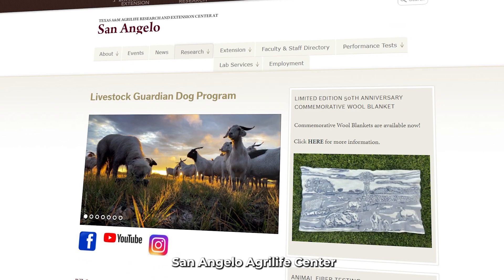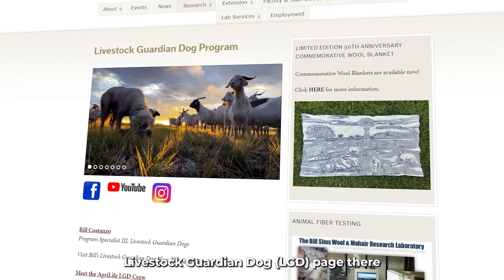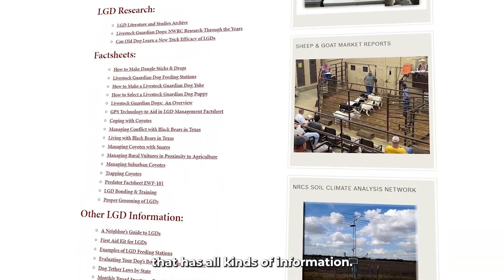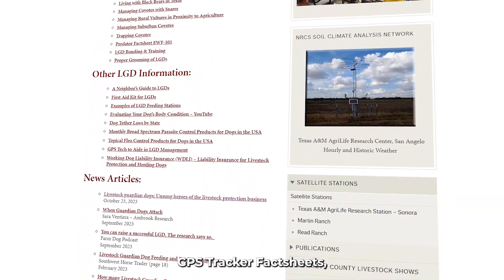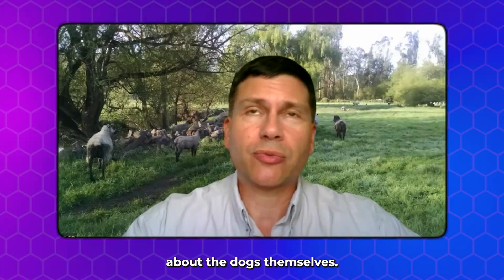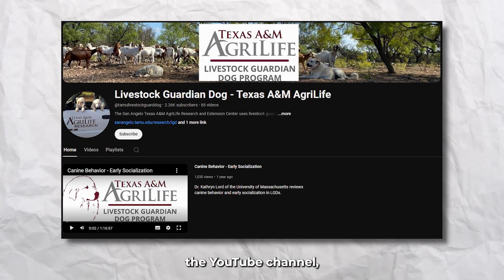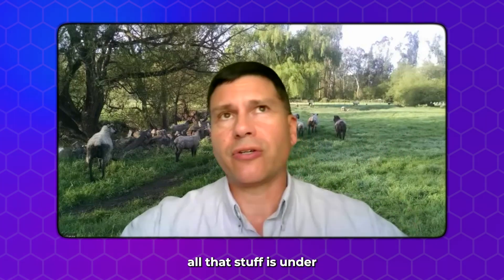They can go to the San Angelo AgriLife Center, and there's a whole Livestock Guardian Dog page there that has all kinds of information — GPS tracker fact sheets, information about the dogs themselves. We've got a Facebook page, Instagram, the YouTube channel. All that stuff is under Texas A&M AgriLife LGD program.